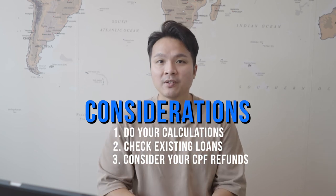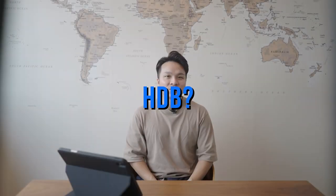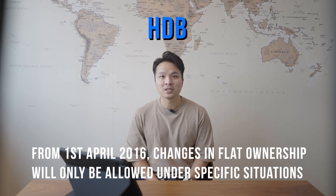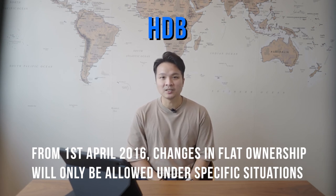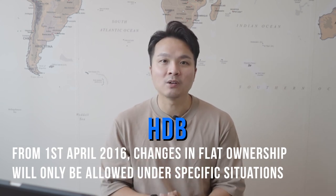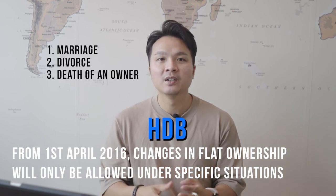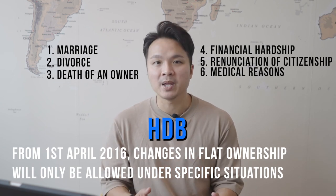Number three, consider your CPF refunds — principal plus accrued interest. Now, what about HDB? Since 1st April 2016, HDB flat owners are no longer allowed to transfer their ownership to a family member except under six special circumstances. Under this tightened regulation, changes in flat ownership are only allowed on grounds of marriage, divorce, death of an owner, financial hardship, renunciation of citizenship, or medical reasons.